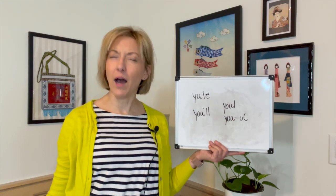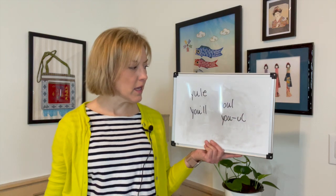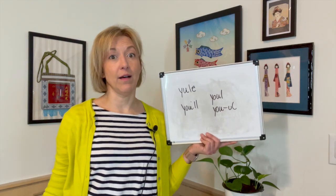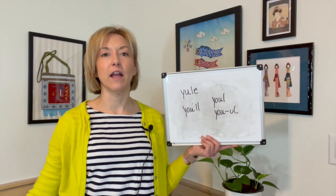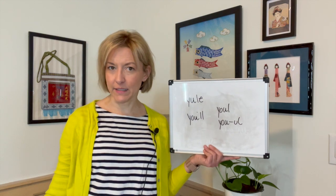I have two options for you today, and I realize I use both of these pronunciations. Typically I use the two-syllable option when I'm stressing the word, and just the one-syllable option when I'm not stressing the word in a sentence.